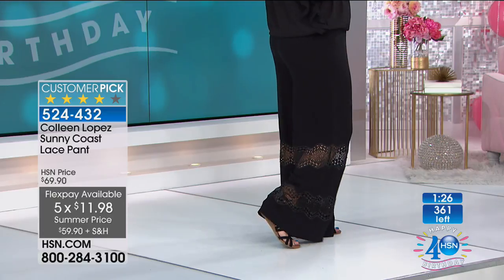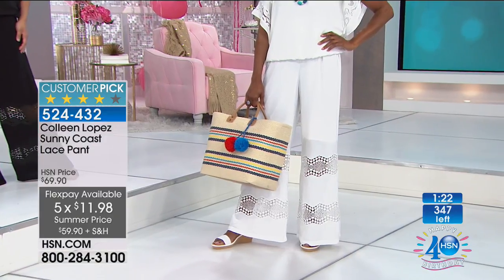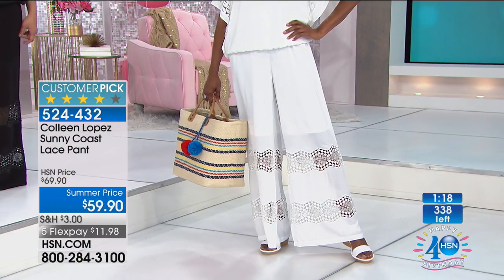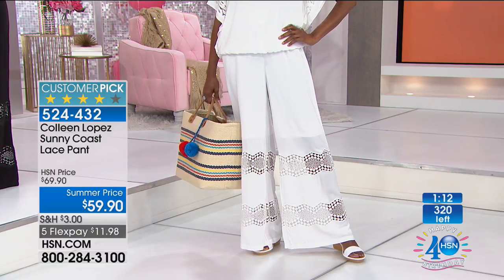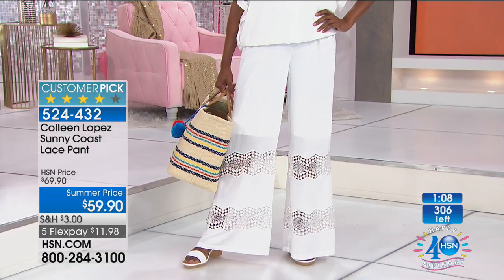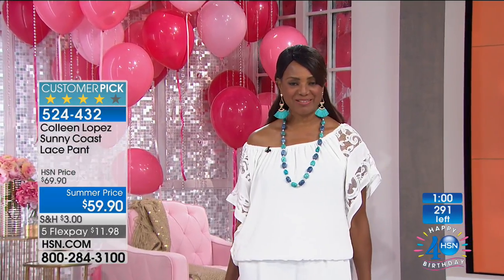It's a 30-inch inseam, available extra small through 3X. I say true to size but they are generous. Annette is in a large — true to size. Inger is in a medium — true to size. You want it to not be clingy. You can also wear it with just a nice tank top — it's boho chic, so you can dress it up or dress it down. Super cute with a tank top; pop a little jacket over it and away you go.